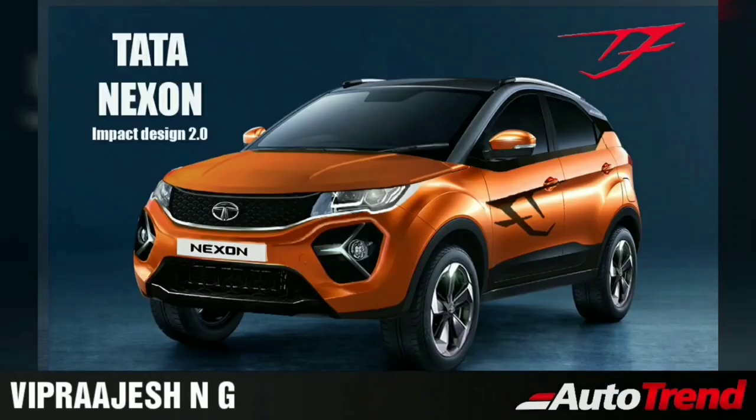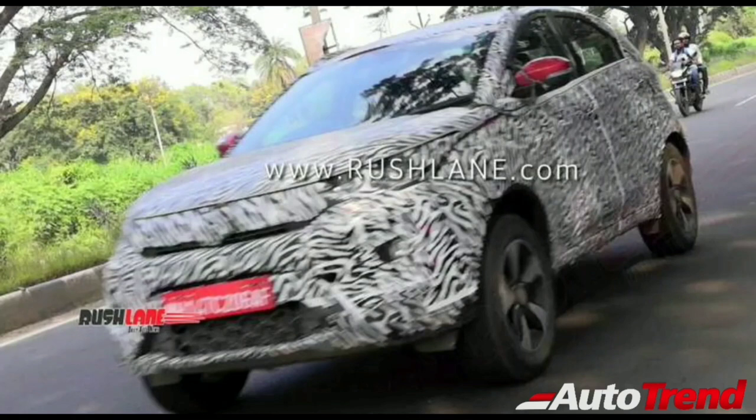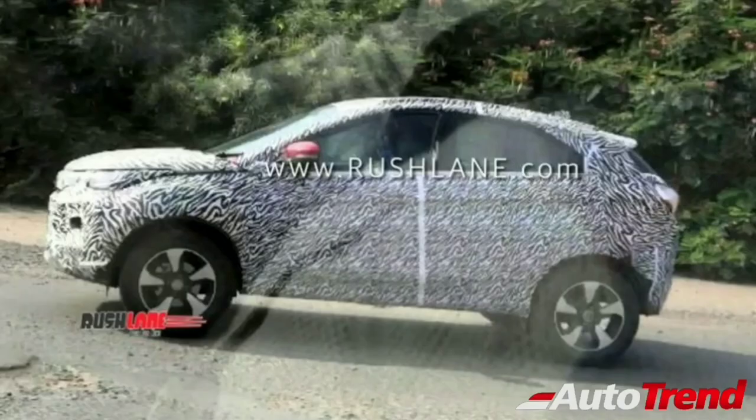Hello everyone, welcome back to Autotrend TV. I am Viprajesh again, and in this video I am here to talk about the new upcoming 2020 Tata Nexon facelift. Tata has been testing the new Nexon facelift for a couple of months already now, and the latest spy pics and videos that have emerged give us a clearer idea on what to expect with the new facelifted compact SUV.